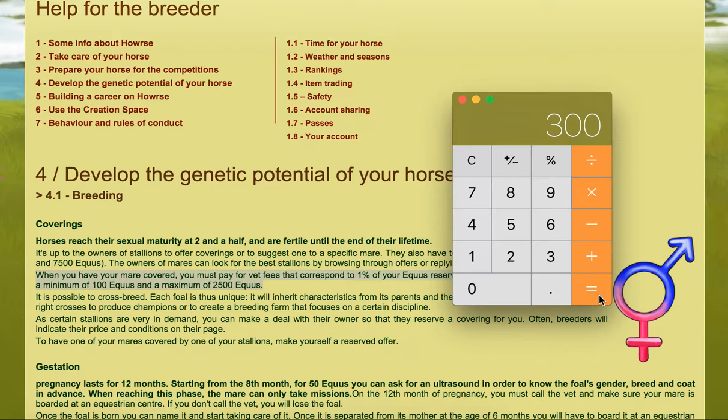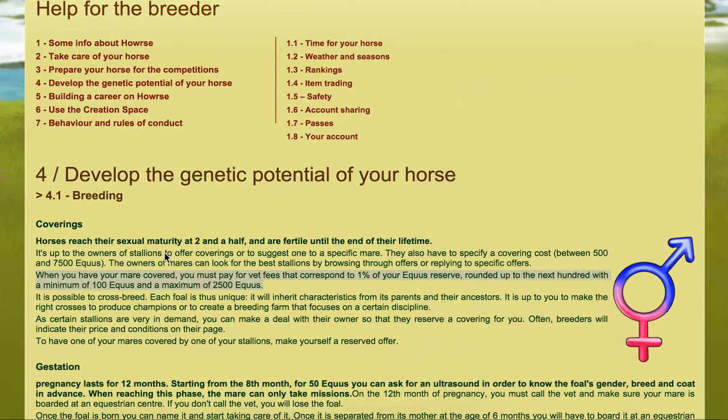So obviously if your breeder's reserve was 50,000 then it would be 500. It does have an upper limit — just let's say hypothetically that you had 2.5 million aqueous, we times that by one percent, then you would have to pay over 25,000 for a vet fee. So this is why it is limited, it has an upper limit.